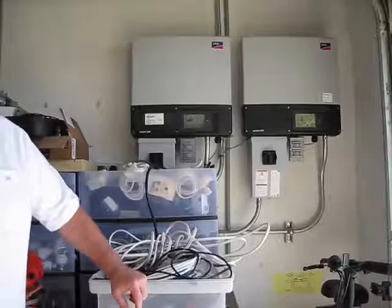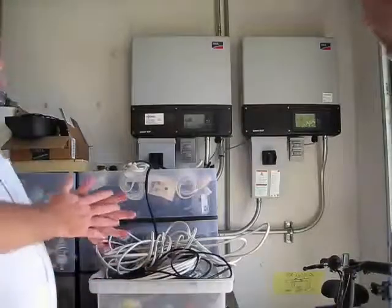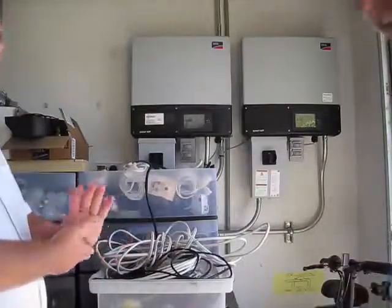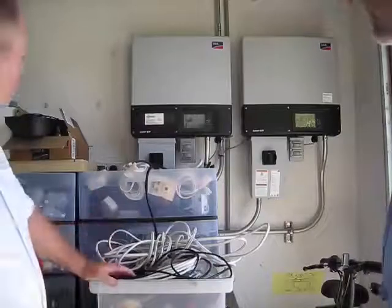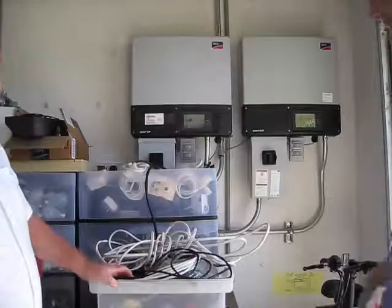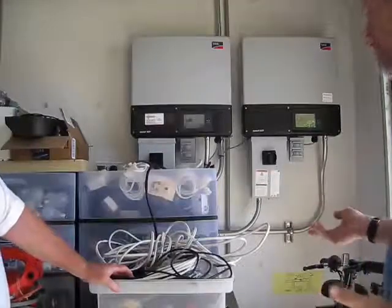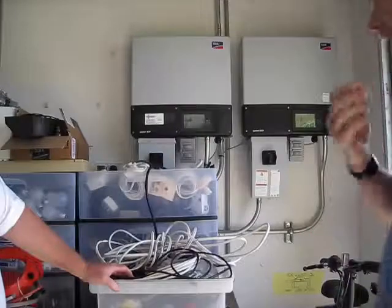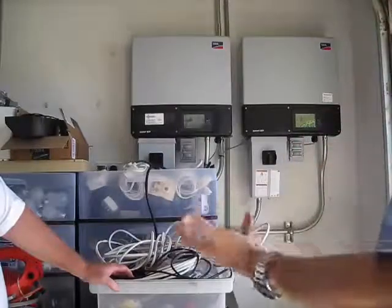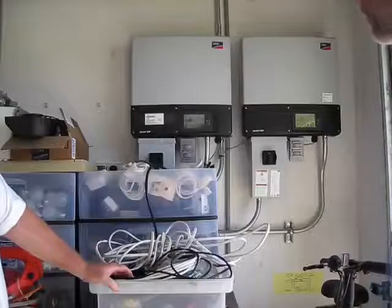We're at the Port Orange customer's house, outside with the inverters. As we mentioned, the system's been installed for over a year or so. It's lived in now, so this is not uncommon for a garage and somebody's lived-in home.